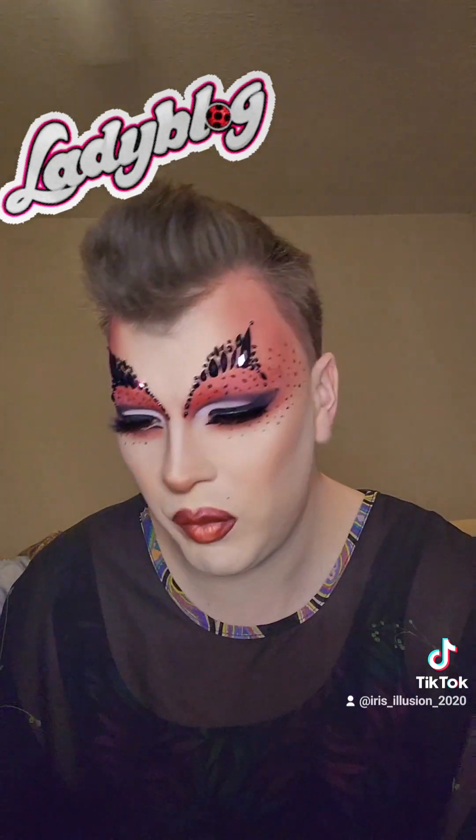And then for these gemstones here, these are from the Wet n' Wild Fantasy Makers Halloween gemstones that you get every year. I usually stock up on quite a bit of these because you just never know.